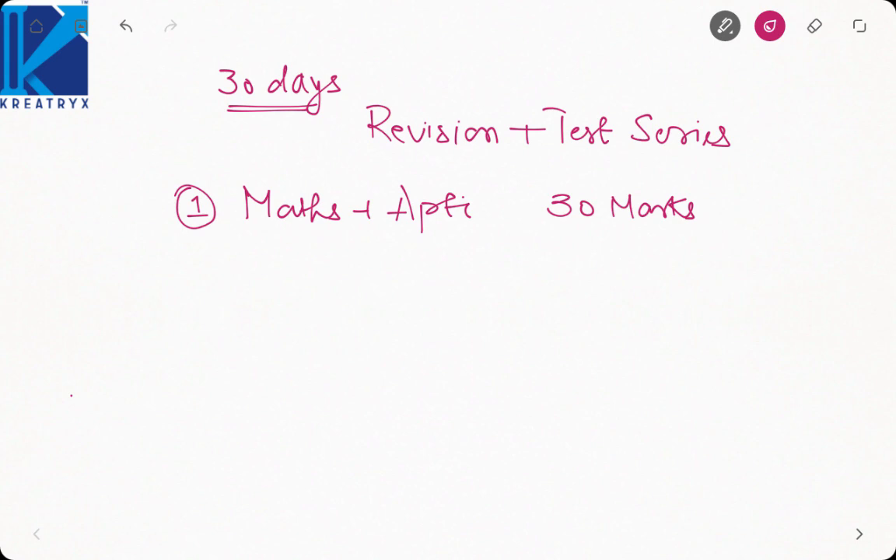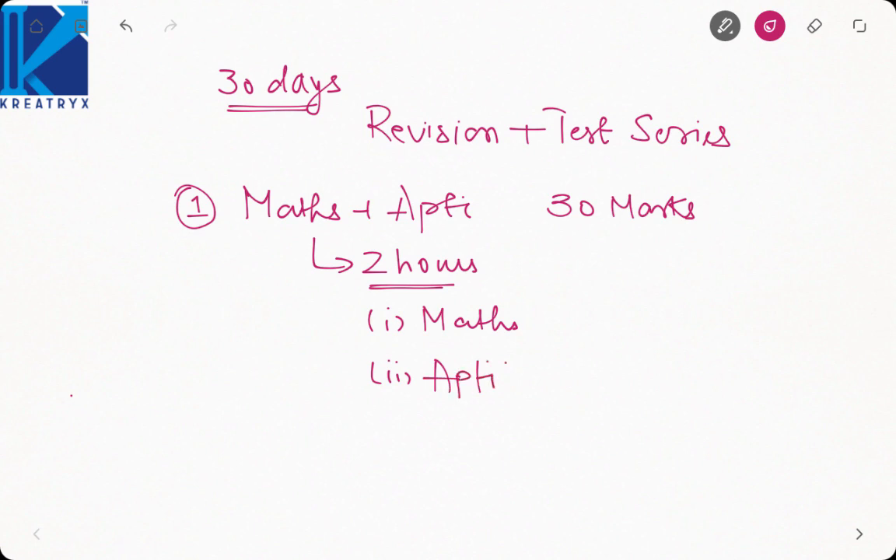You can dedicate almost two hours each day for studying maths plus aptitude. The first priority should be engineering maths and the second should be aptitude. Why engineering maths first? Because aptitude is very generic — even if you do not get much time to practice aptitude, you must go for engineering maths.